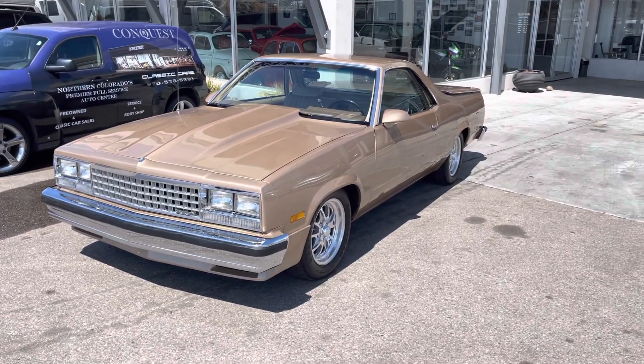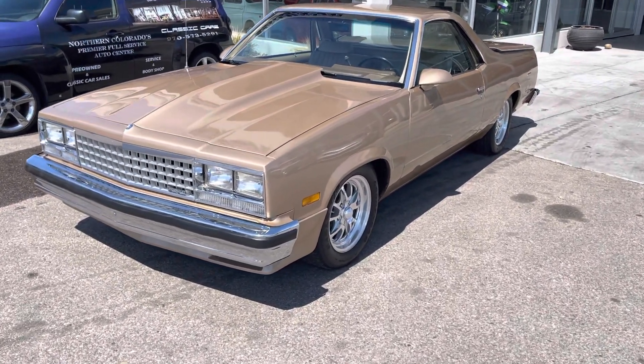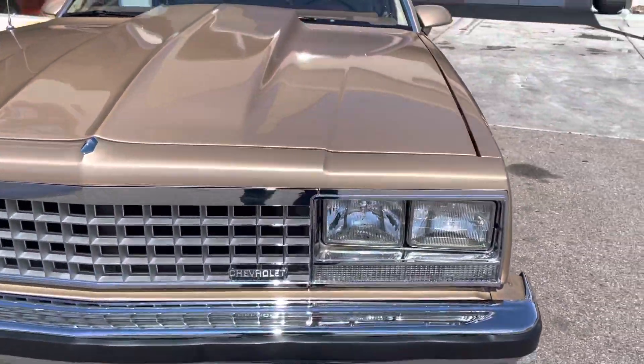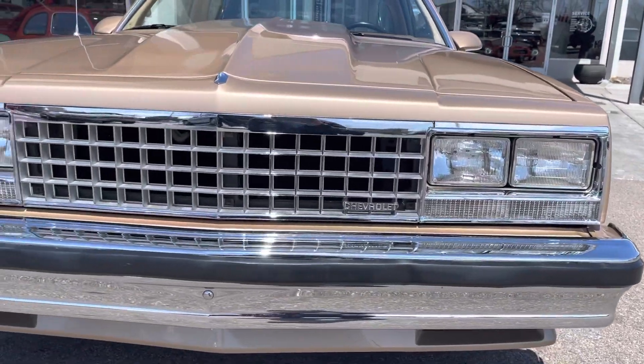Hey, this is Garrett over at Conquest Classic Cars, just doing a quick walk around and start up on our 1986 Chevy El Camino. This is an absolutely gorgeous El Camino, probably the nicest one I've ever had.